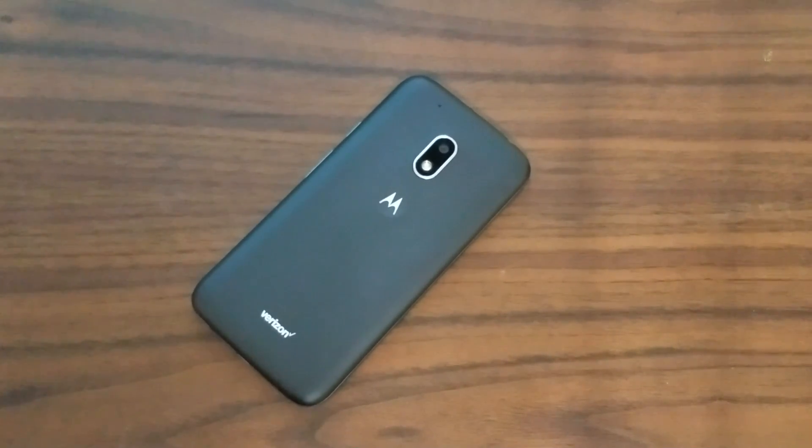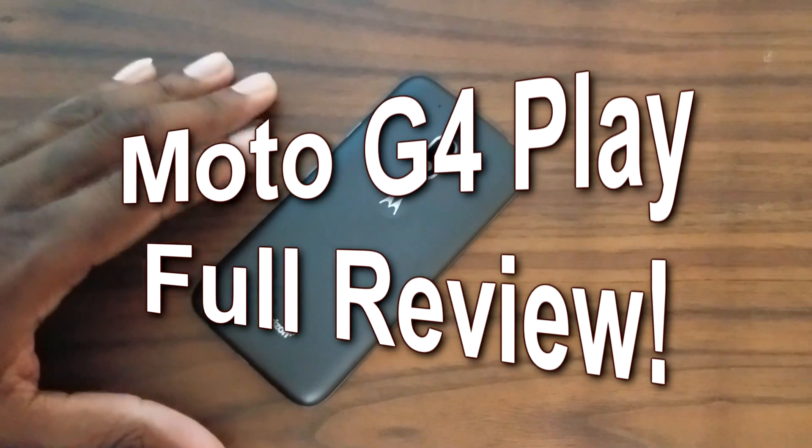Hey guys, welcome back to another video. It's your man Jay Will. This is the full review for the Moto G4 Play.